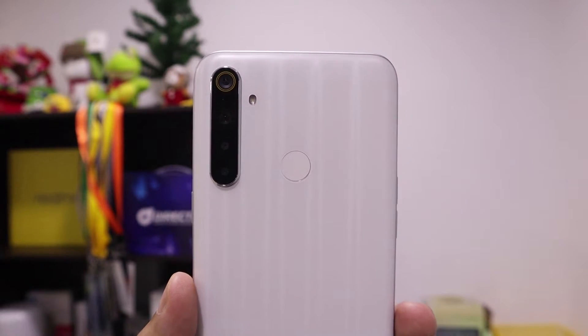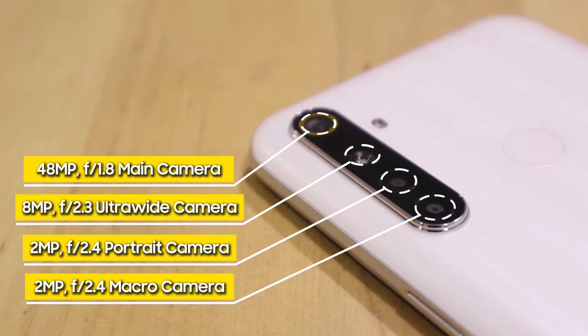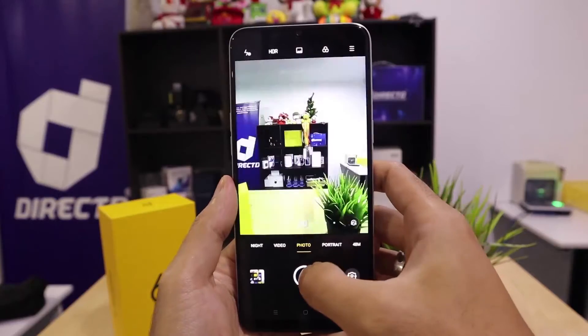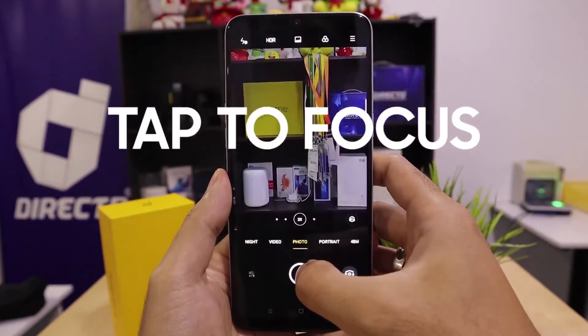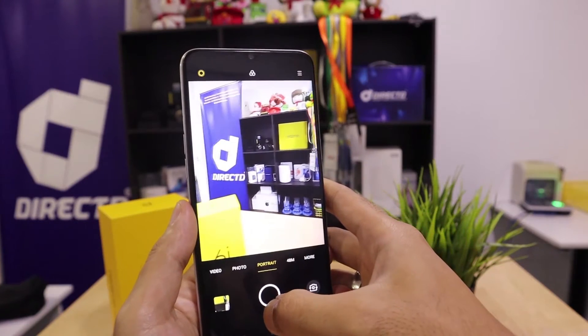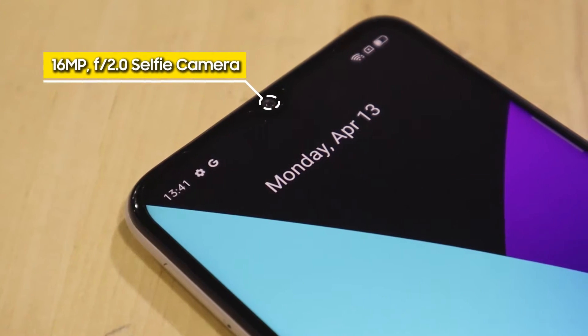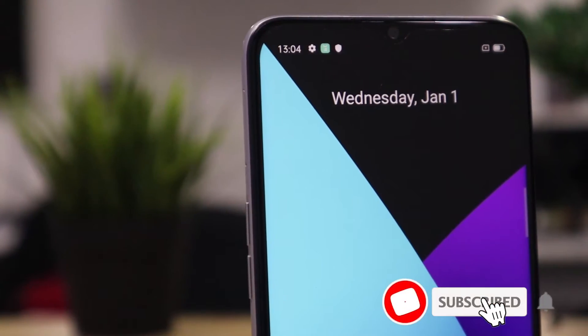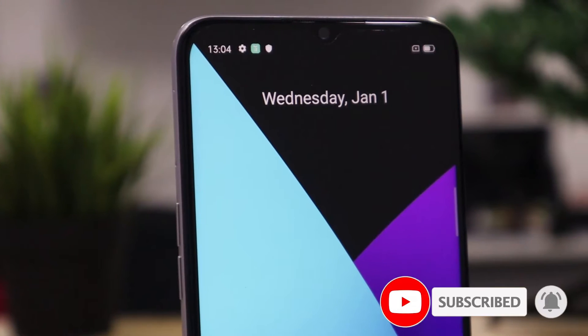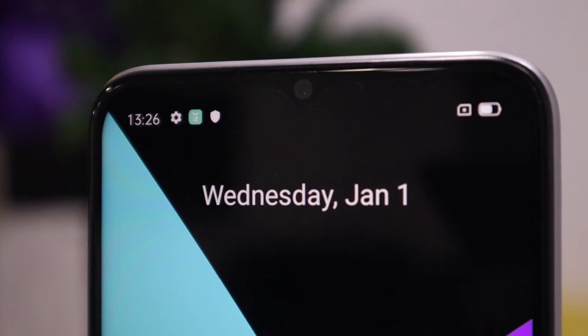The Realme 6i boasts a latest quad camera setup comprised of a 48MP main camera, an 8MP ultra-wide angle lens, a macro lens with 4cm shooting distance, and a black-and-white portrait lens. The camera app has useful features such as digital zoom, face recognition, and tap-to-focus. The rear camera is able to record 1080p FHD videos at 30fps. For selfie lovers, the Realme 6i is equipped with a 16MP ultra-clear front camera. Realme's AI beauty algorithm enhances your selfie smartly by recognizing your face and customizing beauty effects from natural to even a K-pop star look. Let's have a look at some camera samples.